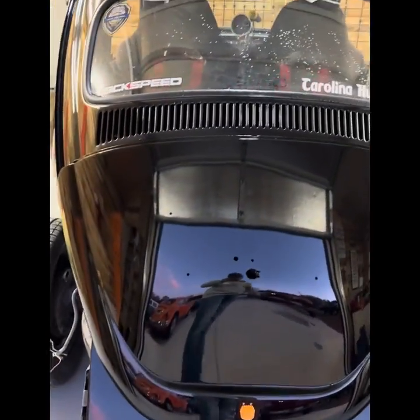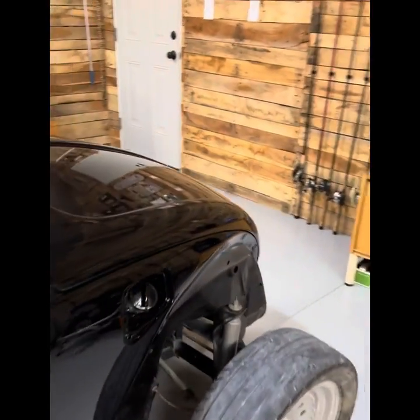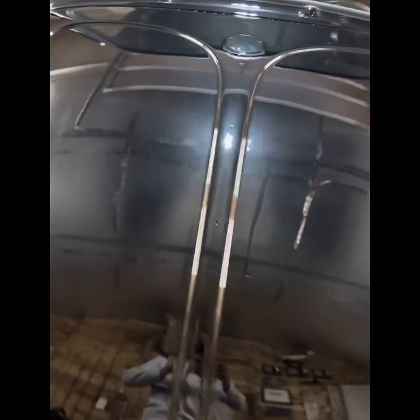Look at the reflection on it. Woo-wee, it is straight. I dropped it off about a month ago at Chris Body and Paint in High Point, North Carolina, and man did they do good. They did great work.